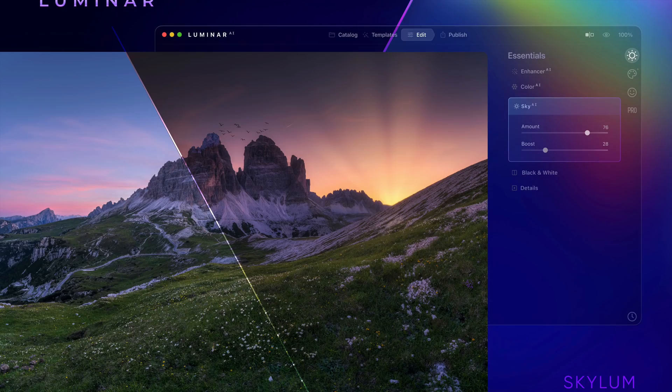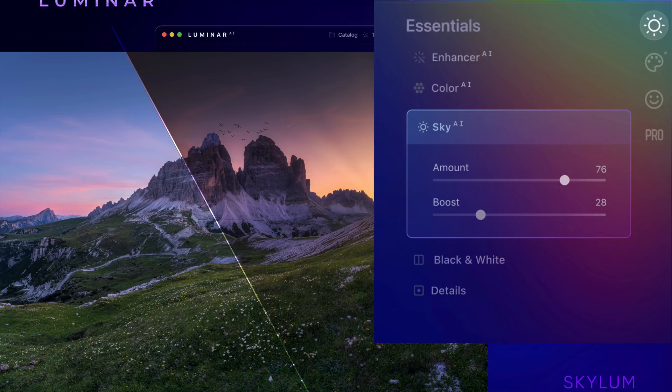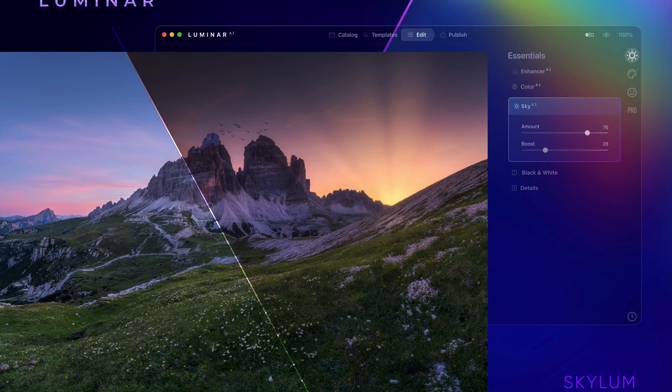The interface looks similar, but it is slightly different. You can see along the top — this is a screenshot, and this is all we got to see — it has Catalog, Templates, Edit, and Publish. On the right-hand side it's kind of similar; you have the different tabs. Currently they're showing the Essentials tab, and there's a Creative tab, a Face or Portrait tab, and a Pro tab. Again, the product isn't released yet so this may change, but this is what they showed us.